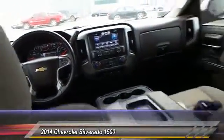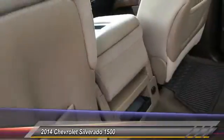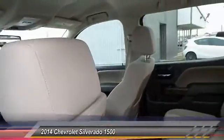Power windows, power driver mirror, tilt steering wheel, heated side mirrors, low tire pressure warning.